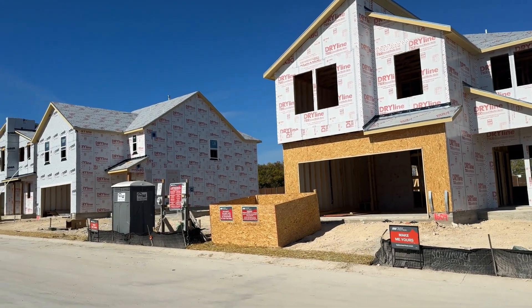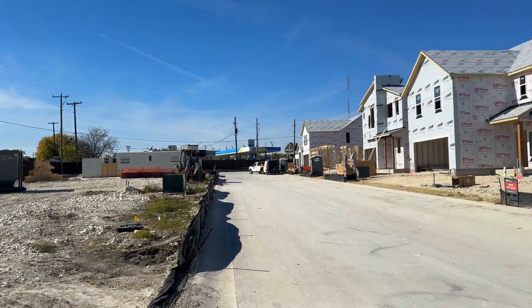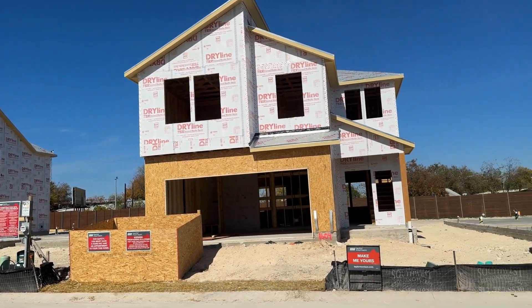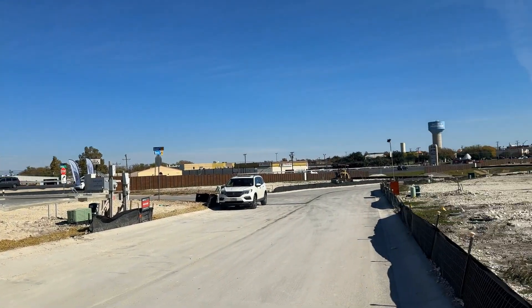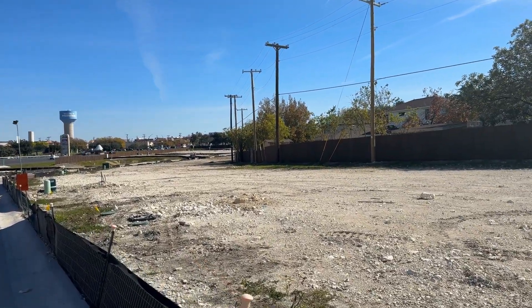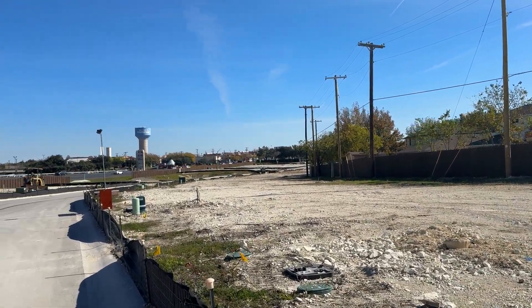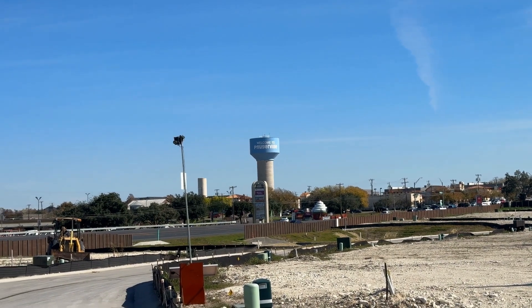This is going to be an exclusive Taylor Morrison builder community. Taylor Morrison is consistently ranked in the top spot for the most trusted builder in America, so they do have some wonderful backing with Americans as a most trusted builder.